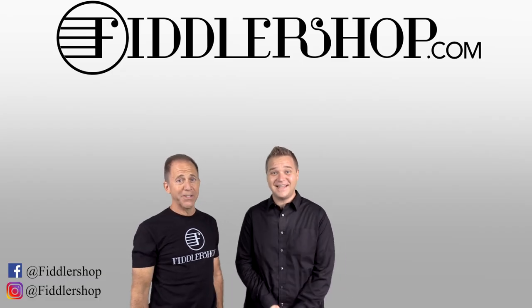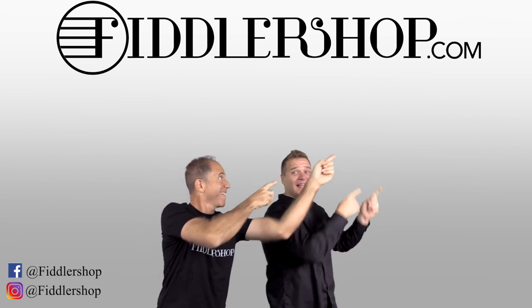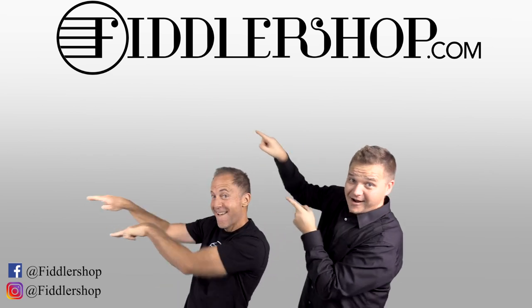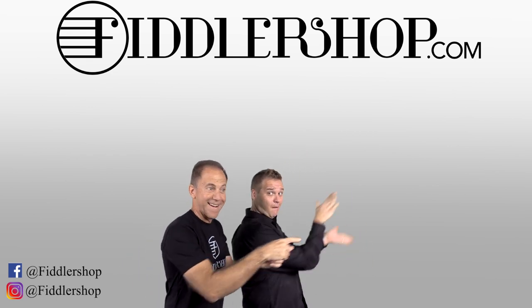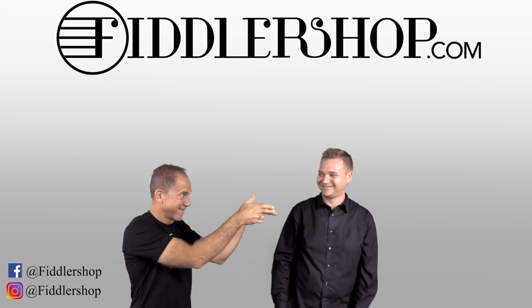Thanks so much for watching. I hope that was informative and helpful. If you want to buy this product, just click right up here. We would also love it if you subscribe to our channel so we can keep in touch — it's right over there! And if you want to learn more about us, click right here. Bye-bye from FiddlerShop!